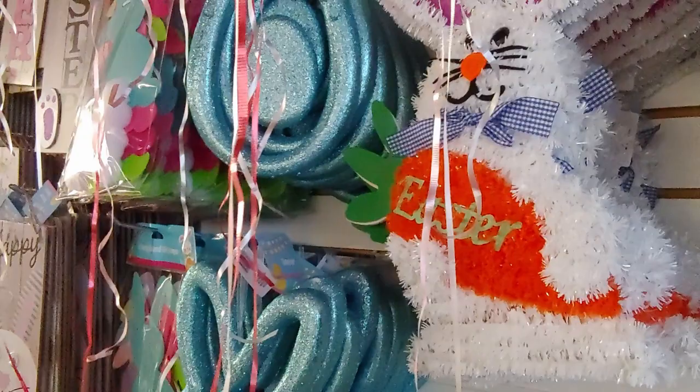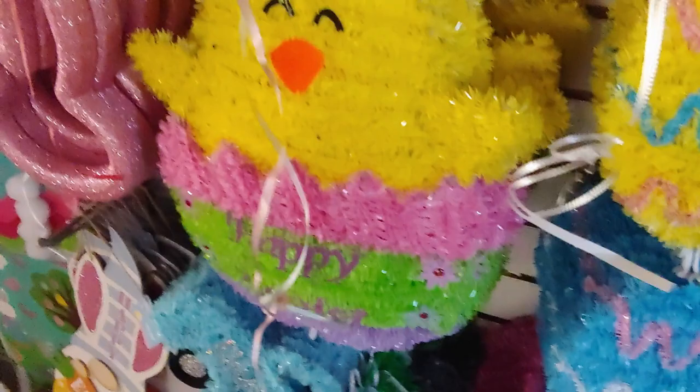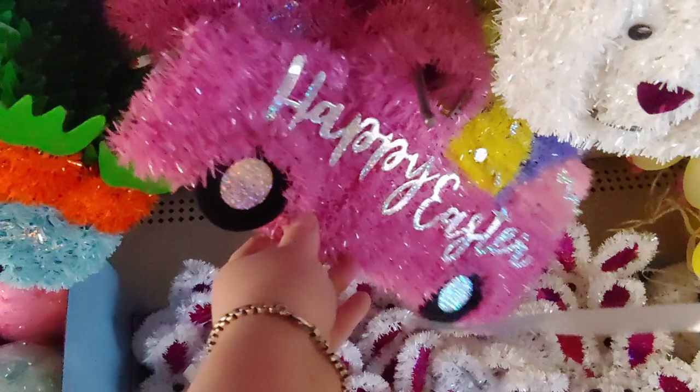I want to show you some of the cute Easter decor they have. Some of the stuff is new that I didn't see last year. They have the 'Happy Easter' sign — I think that was here last year — so cute. And then they have the blue truck hauling carrots, so adorable, and also 'Happy Easter' with hot pink Easter eggs.